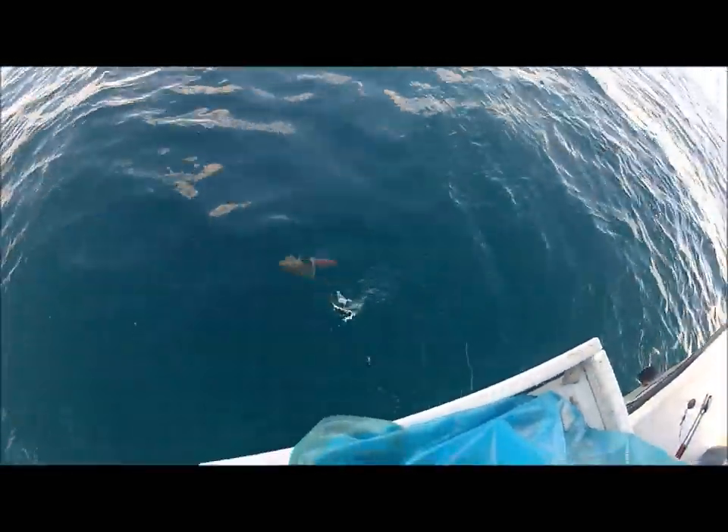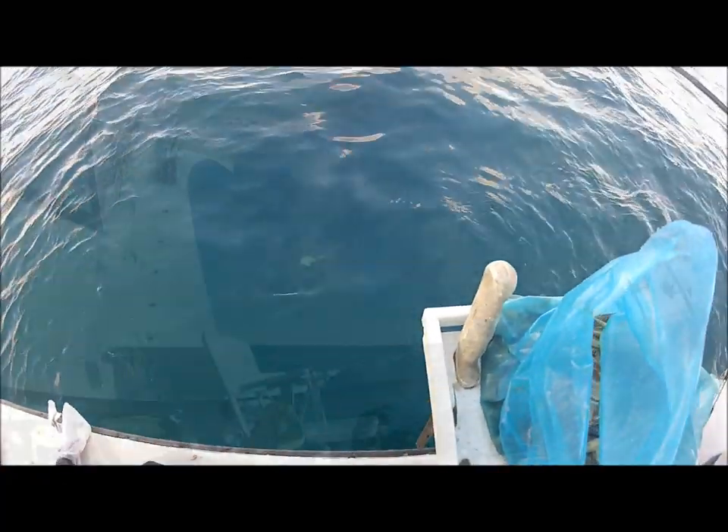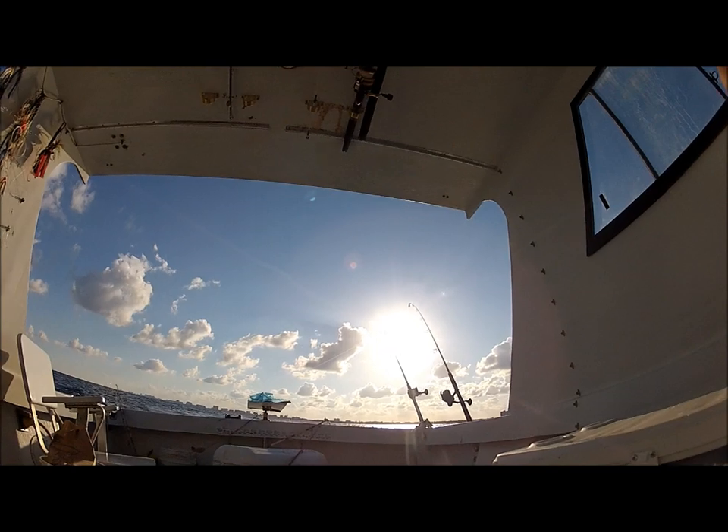I would love to keep it, but you've got to follow the regulations — not just because they said so, but because this particular law makes sense. If everyone kept fish under the size limit, we'd have a lot less fish in the water.